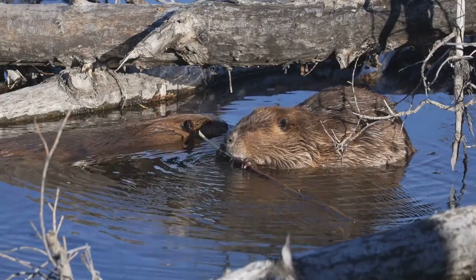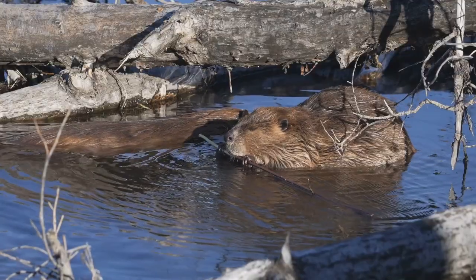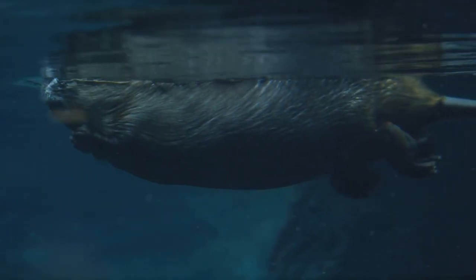A beaver's tail helps it balance and steer while swimming, and it can slap the water to warn others of danger. Did you know that beavers can hold their breath for up to 15 minutes underwater? Isn't that amazing?